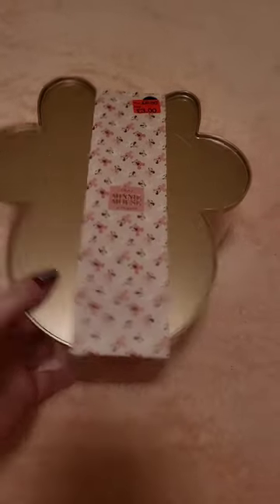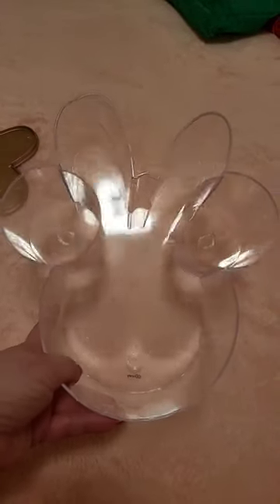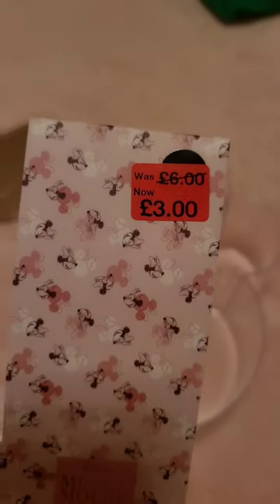This really nice Mini Mouse kind of storage case — inside there are two compartments for cotton pads and whatever else you want to put in there — for just three pounds.